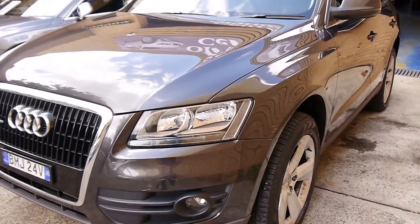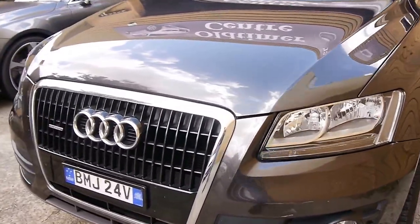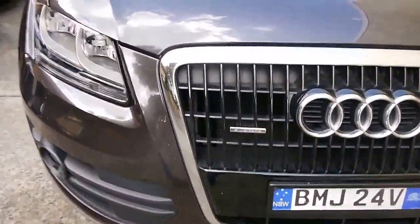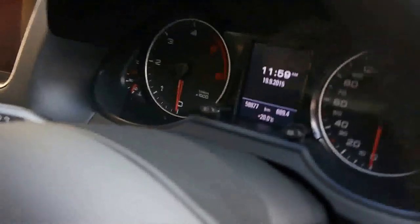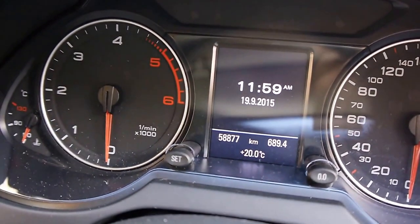This car has a lot of life left to give, having travelled only 57,000 and some change. I'll just check for you now to make sure that's accurate — 58,877 documented kilometres since new.